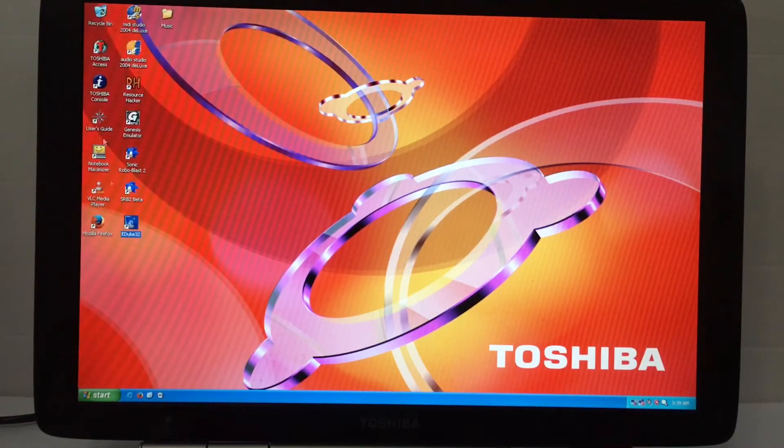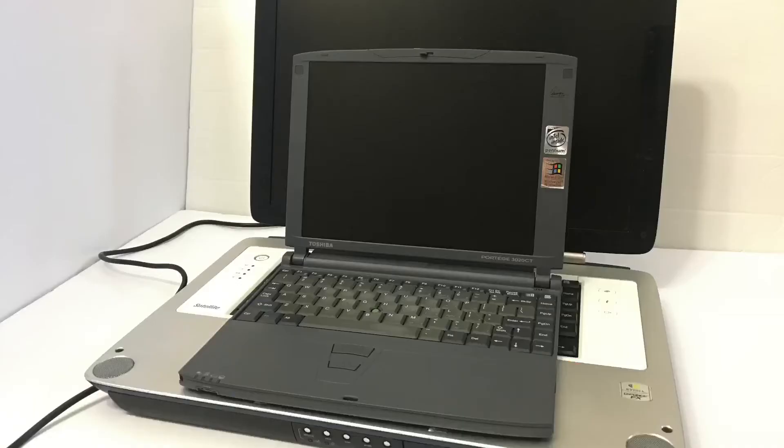That's all I'm going to show you in this test. Overall, this is a great laptop for vintage gaming. So if you ever find yourself one of these, get it instantly.